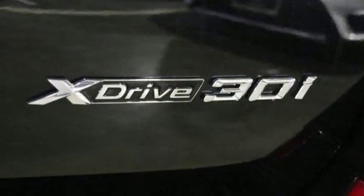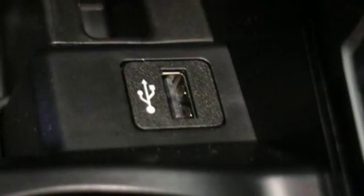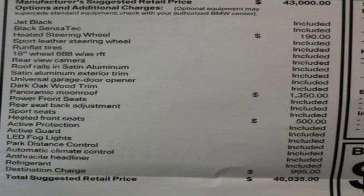Driver memory seats, automatic transmission, active grill shutters, gas pressurized shocks, and intercooled turbo inline four cylinder engine.